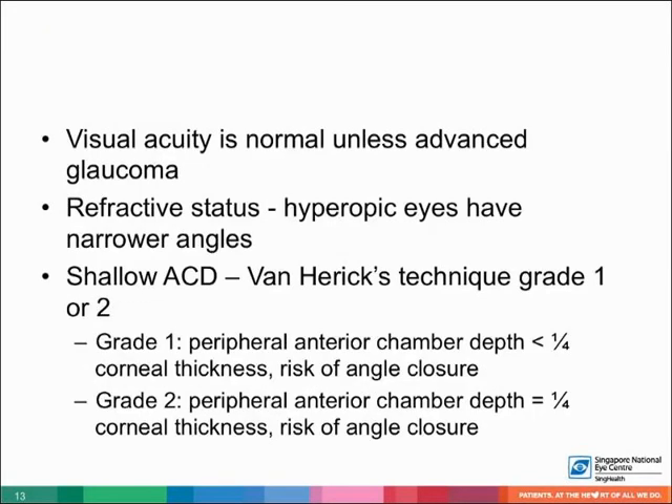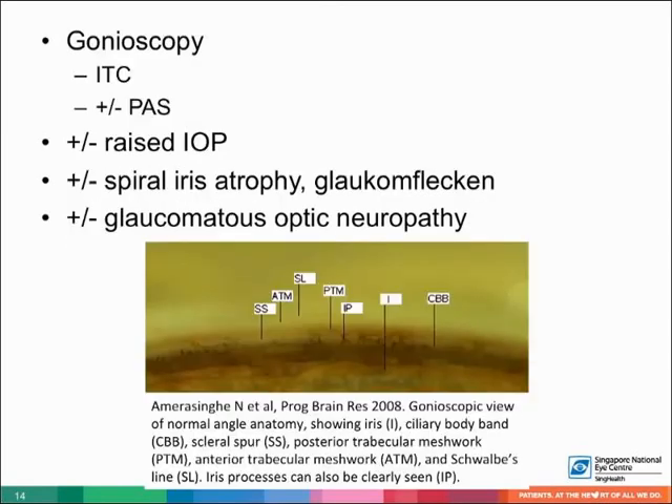Visual acuity is normal unless there is advanced glaucoma. Hyperopic eyes, especially in older patients, have narrower angles; however, this is not an invariable association. We can perform the Van Herrick's technique of assessing peripheral anterior chamber depth by directing a narrow beam of light perpendicular to the temporal limbus. If the peripheral anterior chamber depth is less than or equal to one quarter of the corneal thickness, there is a risk of angle closure.